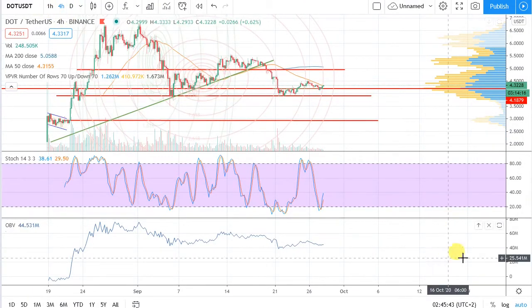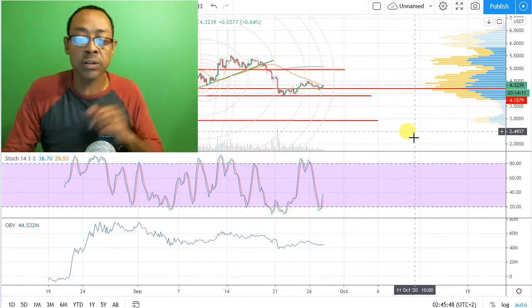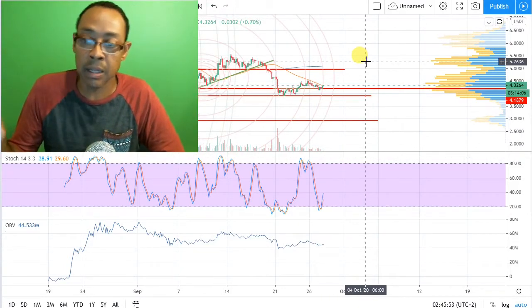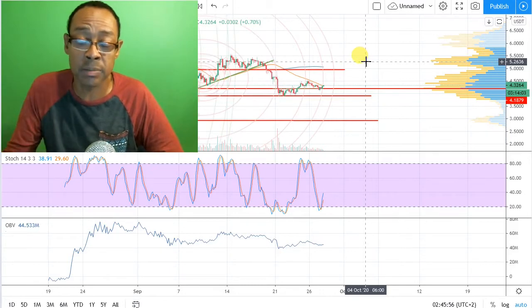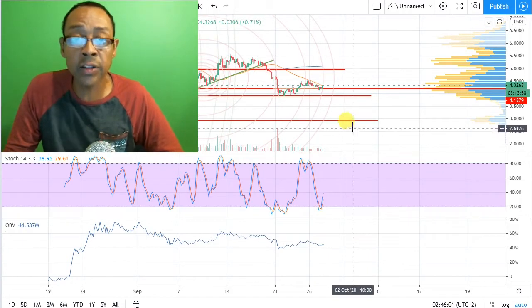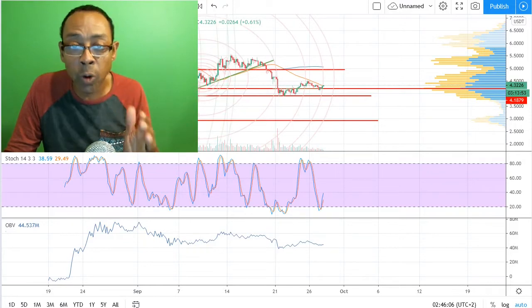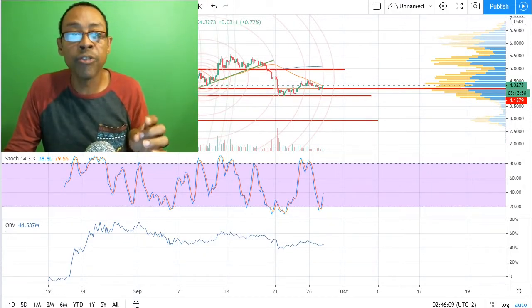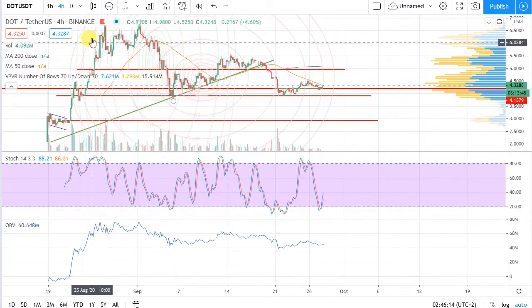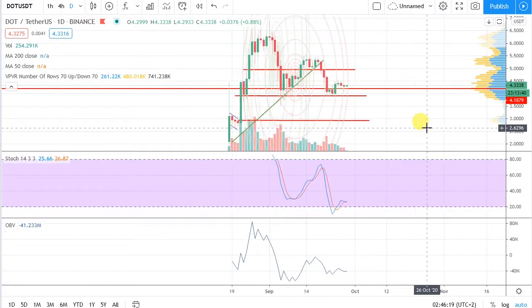I'm going to zoom out now. One thing that is good advice: when in doubt, zoom out. Before I make any trading decisions — and don't decide anything based on what I'm saying, because I'm just playing with small amounts of money and I'm not a financial advisor — I always zoom out so I can get the big picture and then zoom in to the four hour, to the one hour, to the 15 minute, to help figure out when to pull the trigger.